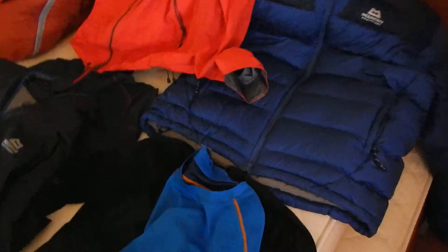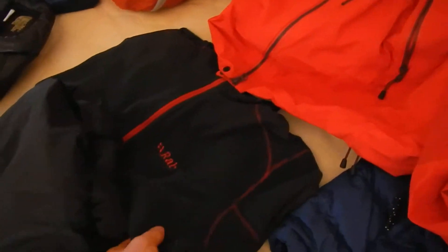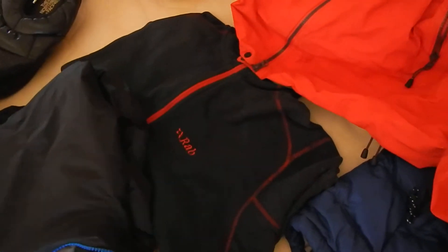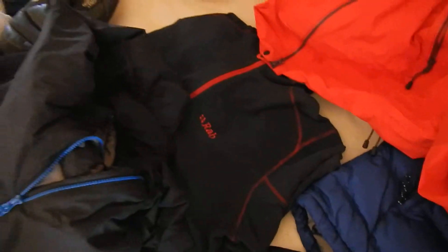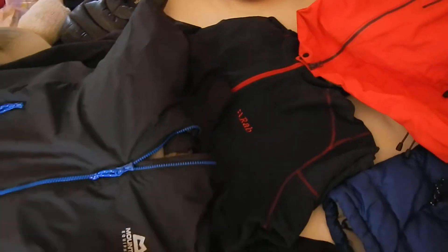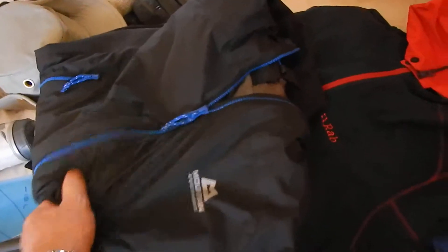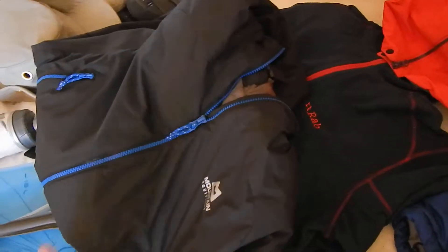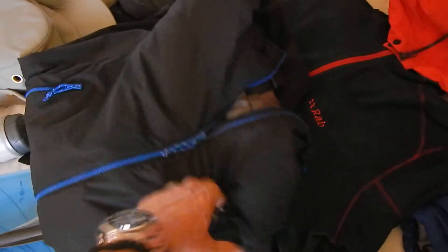Mid layers. In conjunction with the base layers, I had a microfleece for the lower levels. And then I got this - it's a Bastion jacket. It's not down but it's padded. This was fantastic because you can either use it under your main jacket or as a jacket on its own. I found this was absolutely fantastic.